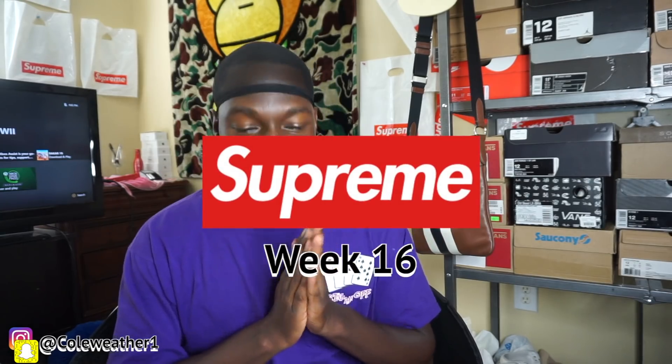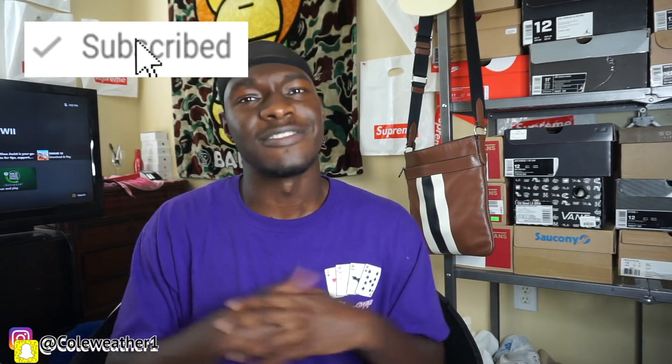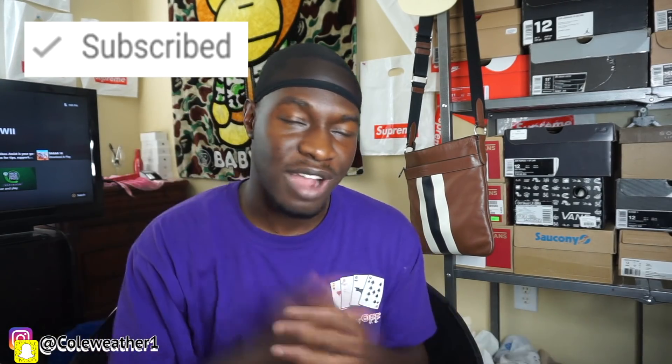We are here for Supreme Week 16 SS19. First initial reaction — I'm finna tell y'all what I think the best resale item is for this week. I can't be wrong, but like I said, this is my opinion. I've stated that in my previous videos. Make sure you like this video and subscribe so you can stay up to date if you're trying to make some money off Supreme.